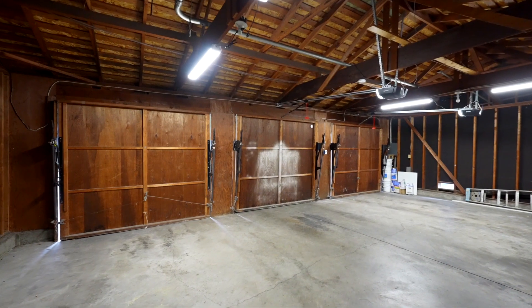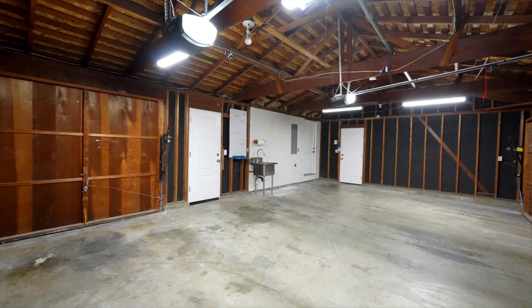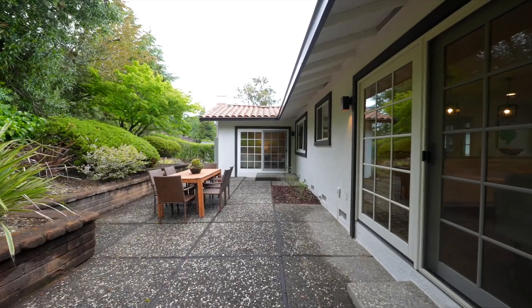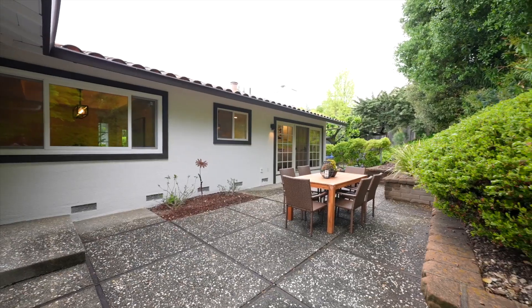The home also features an oversized three-car garage with pass-through to the backyard. The beautiful grounds feature a private courtyard in the front, mature foliage, two cherry trees, and a large patio area for entertaining.